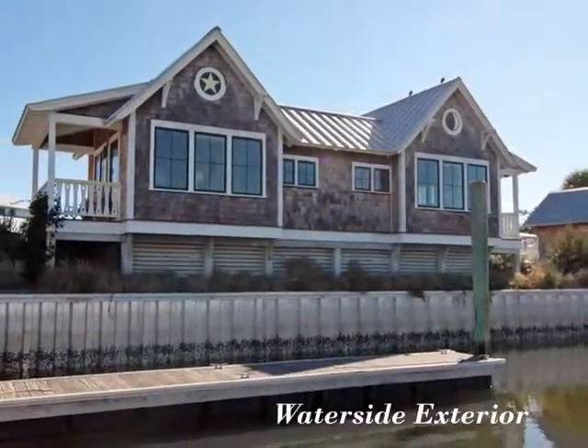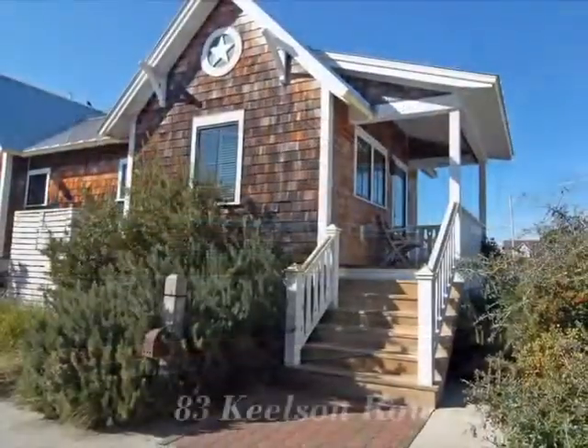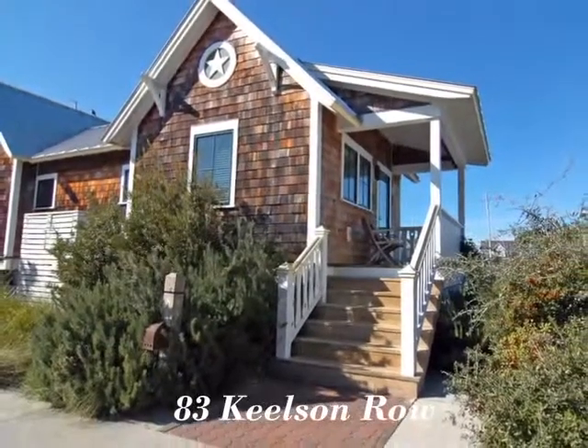Escape to your own little piece of paradise, only minutes from the beach. Your dream vacation awaits you.